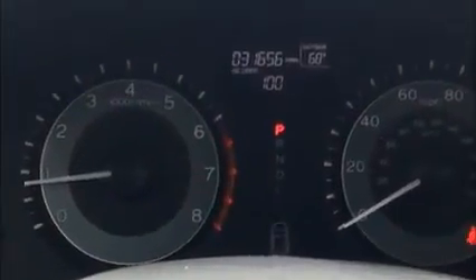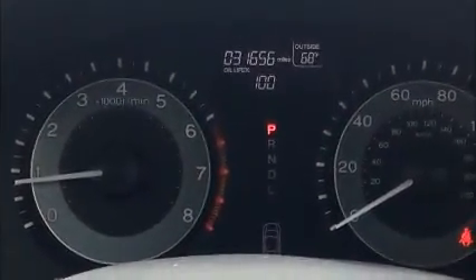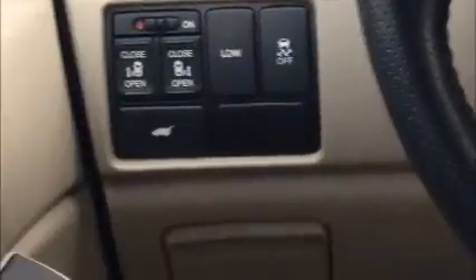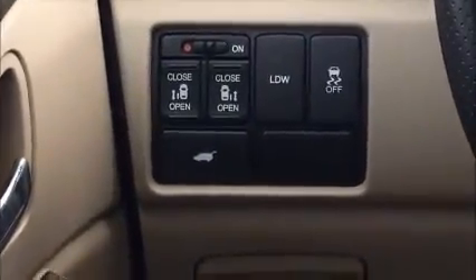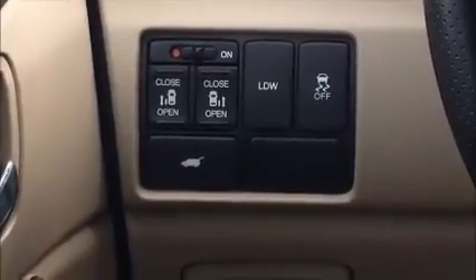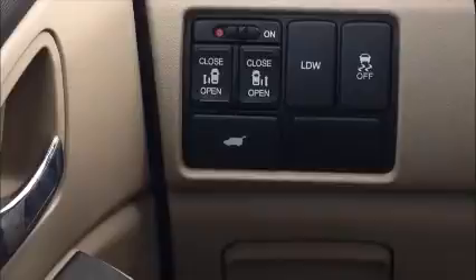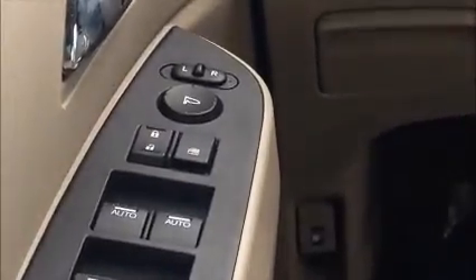This vehicle currently has 31,656 miles on it. It also has Bluetooth audio controls, lane departure warning, forward collision warning, all your power controls for your doors to open and rear hatch, power windows, locks, auto driver's window, and a self-dimming rear view mirror. It also has a sunroof.